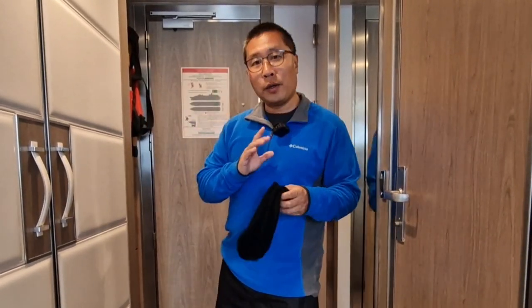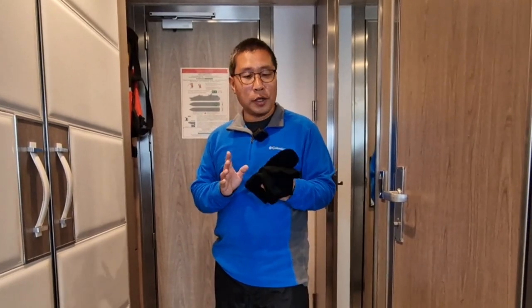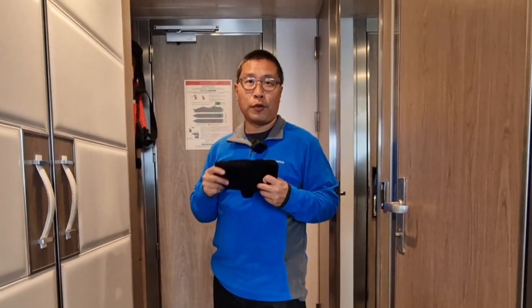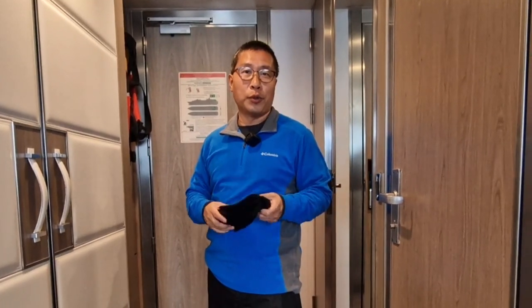With two pairs of socks, that means when you try to get your boots, you may have to get a pair that is larger than normal. So make sure you wear both pairs of socks when you try out your boots.